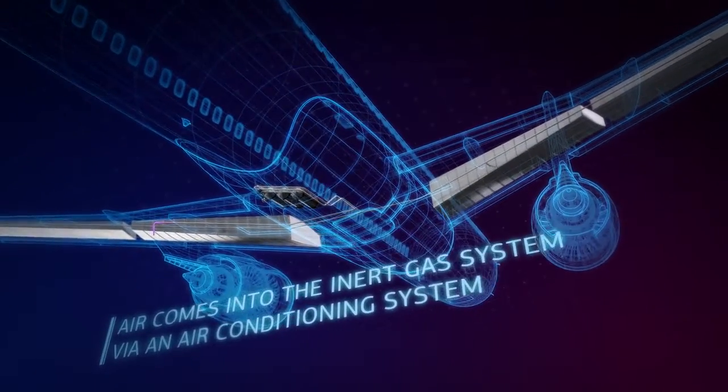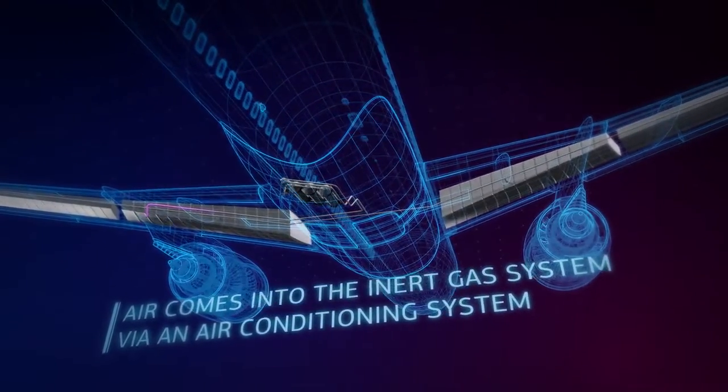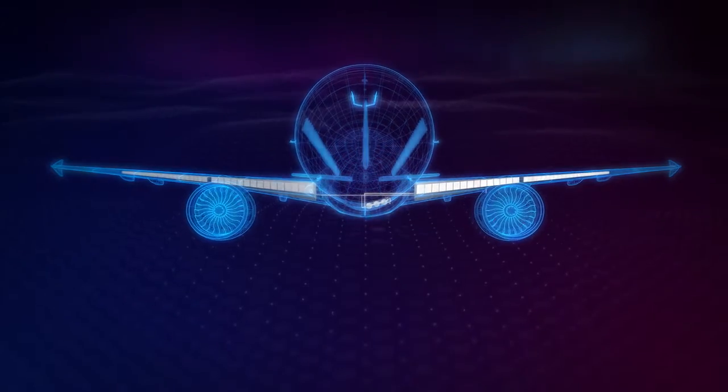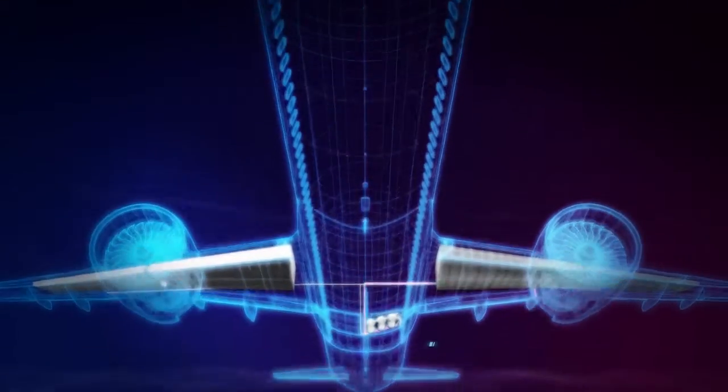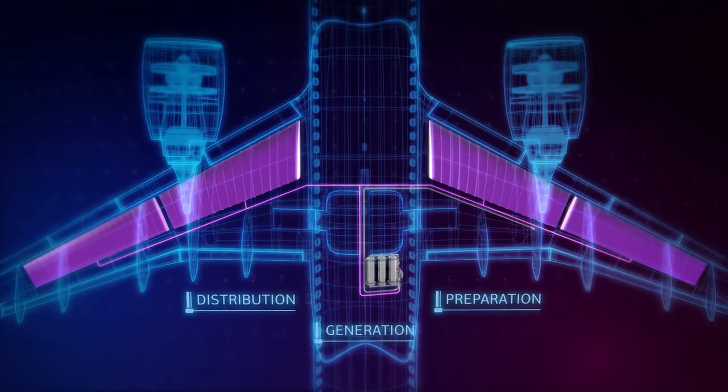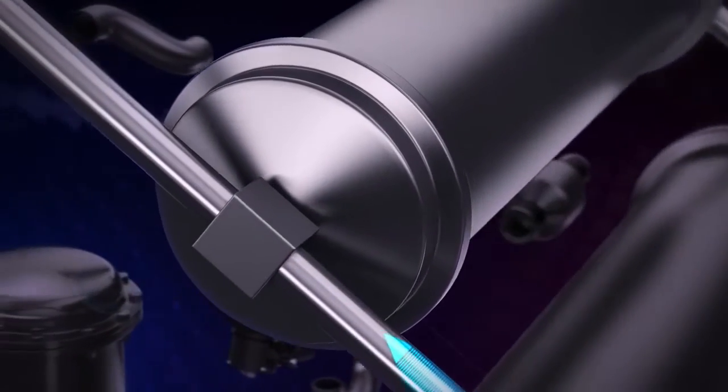Air comes into the inert gas system via an air conditioning system. The inert gas system consists of a series of subsystems: air preparation, generation, and distribution of inert gas to the fuel tanks.